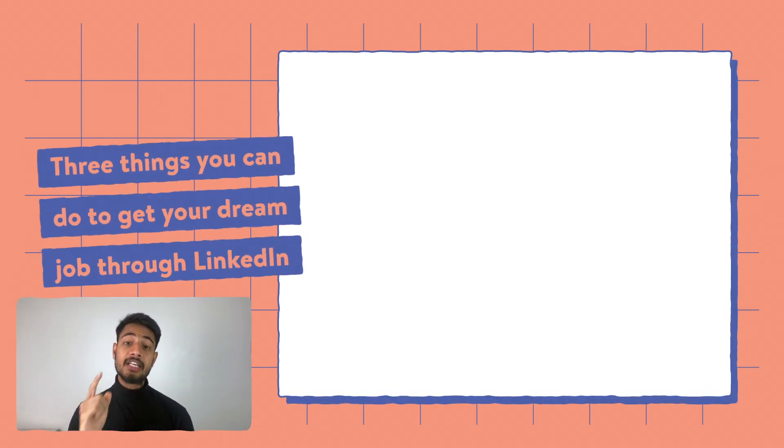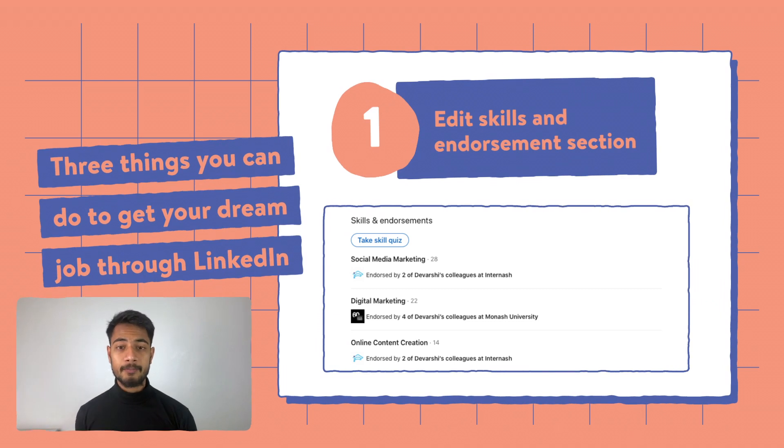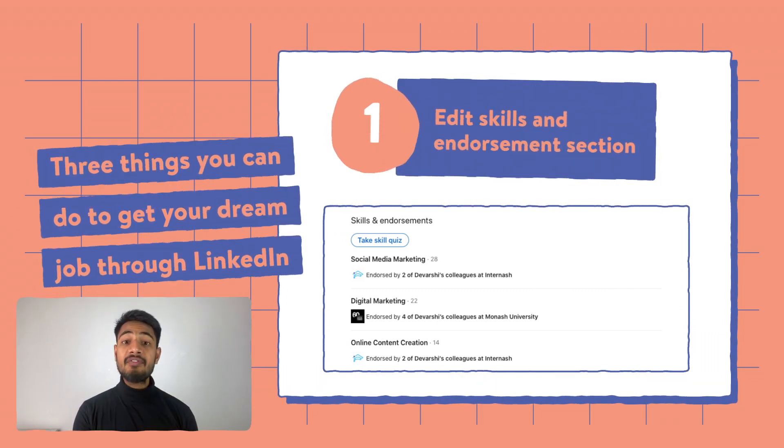The first thing you can do right now to improve your chances of getting your dream job is to edit the skills and endorsement section on your LinkedIn profile. What LinkedIn does is check all the skills you have put in this section and accordingly suggest all the jobs that are relevant to those skills. Similarly, people looking for candidates will get profiles of candidates who have those skills.